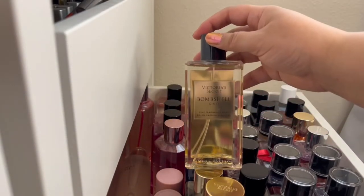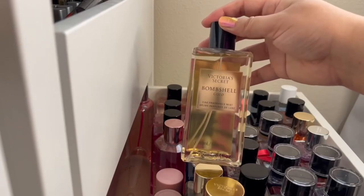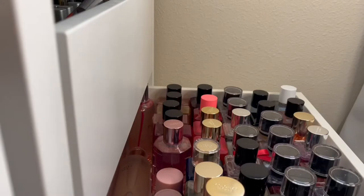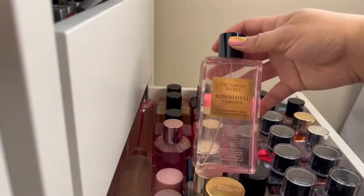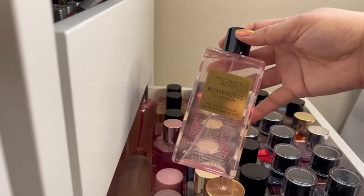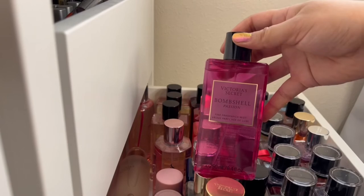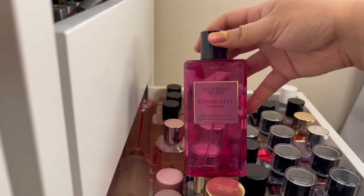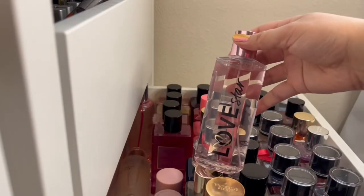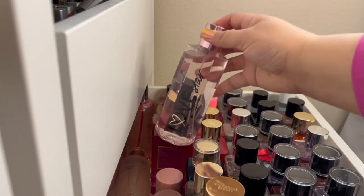Next we have Bombshell Gold, one of their winter releases from a year or two ago, with Frozen Lychee, Gilded Peony, and Sugared Woods — a really beautiful woody scent. Then last year's release was Bombshell Celebration, with Rosé Champagne, Snow Kissed Peony, and Winter Woods — a really nice sparkling scent. And there's Bombshell Passion, which has Sparkling Cassis, Queen Peony, and Fuchsia Rose. Then the last one over here is Love Star, with Apple, White Lily, and Rum — a nice sweet boozy scent.